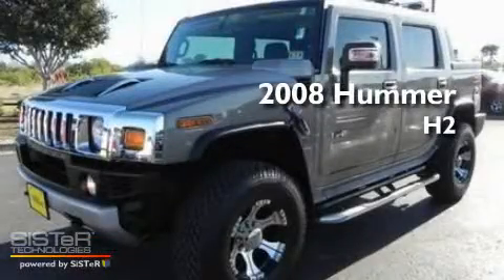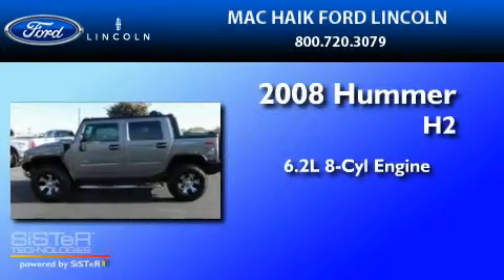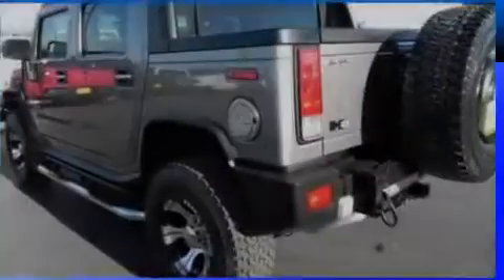This is a 2008 Hummer H2. It has a 6.2-liter 8-cylinder engine, a 6-speed automatic transmission, and 4-wheel drive.